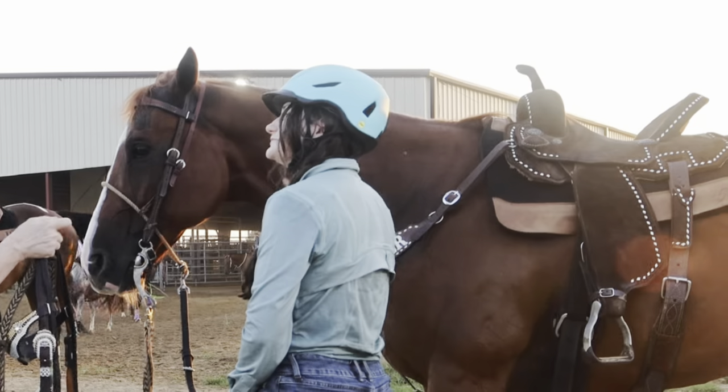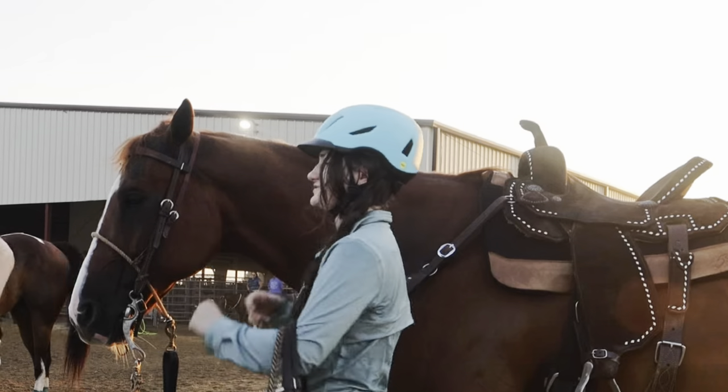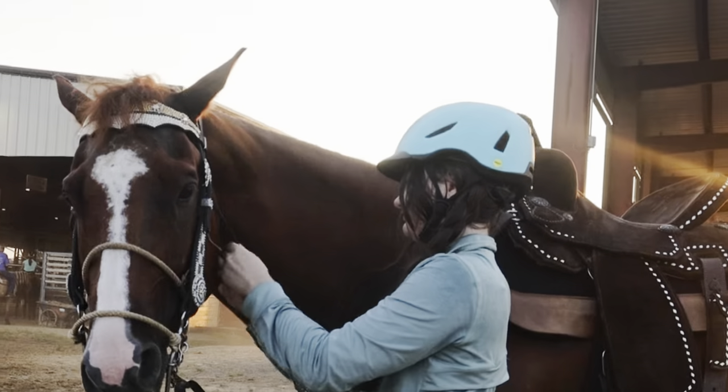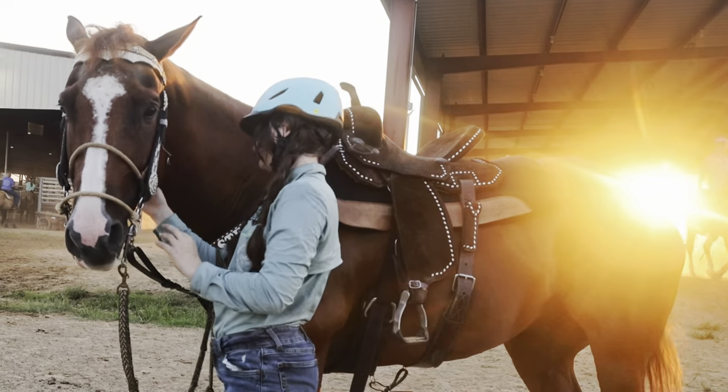Another thing I do during the warm-up is warm him up in our at-home riding bit — what I call our practice bit — and then I switch to his running bit, which of course is his crown. The bits are very different so I like to just warm up in one and run in the other.